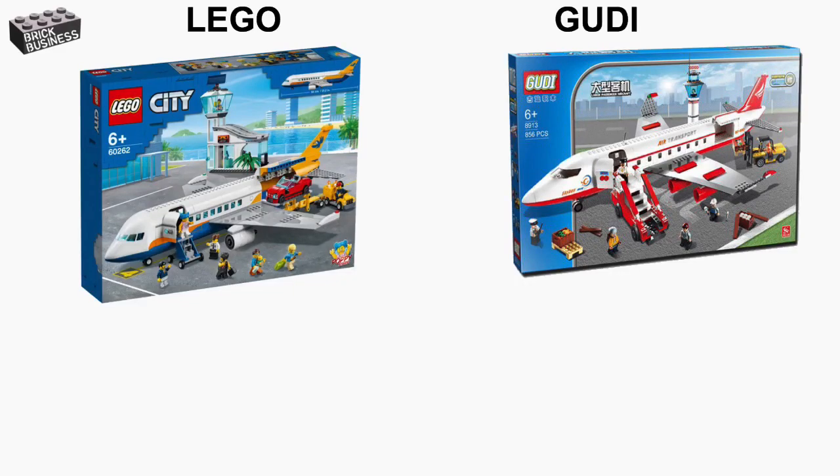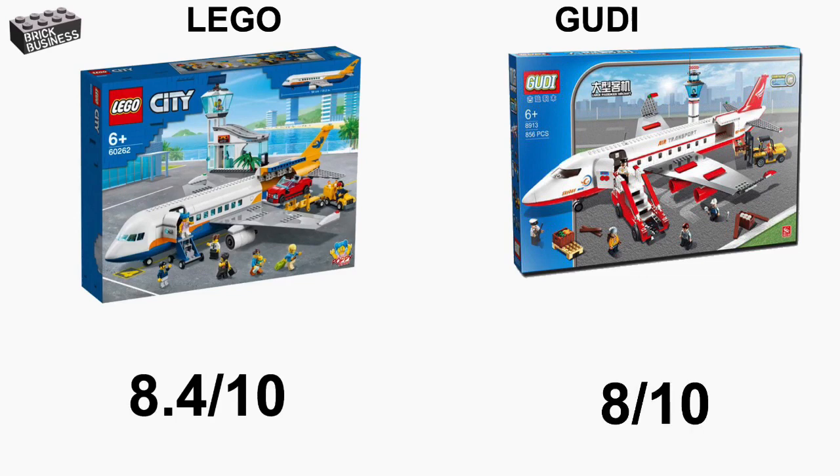Overall, out of 10, I'm going to give the Lego airplane an 8.4, and for the Gudi airplane, I'm going to give it an 8 out of 10.